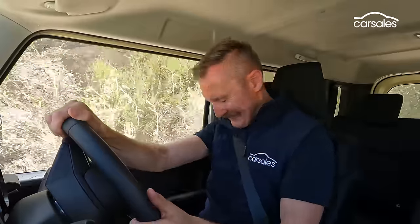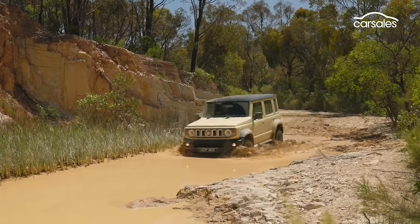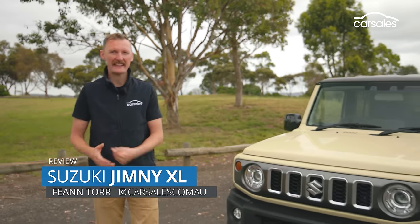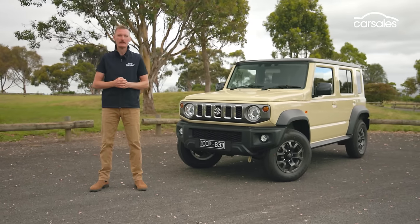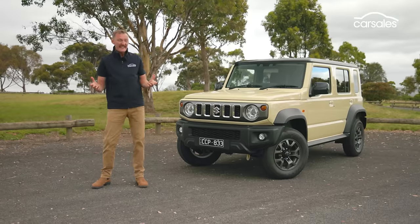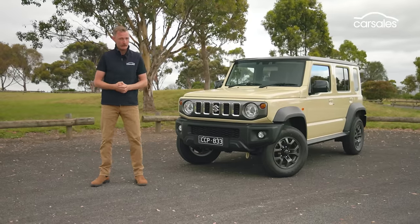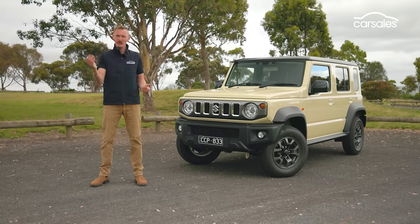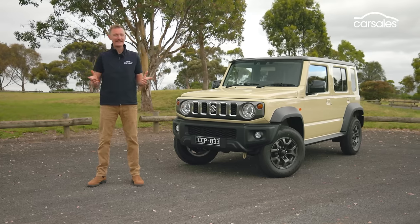Jiminy Willikers! Suzuki has finally expanded the Jimny portfolio with this, the XL, which adds two extra doors back there. So it's longer, more practical, and even a little bit tougher than the three-door Jimny. Better yet, it's still dirt cheap, priced at under $35,000 brand new. Too good to be true? What do you reckon? Leave a comment below, don't forget to like and subscribe, and let's get to it.